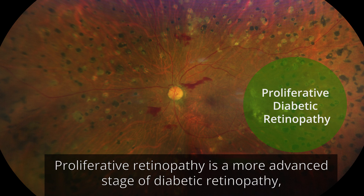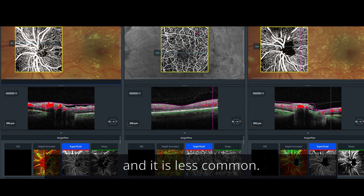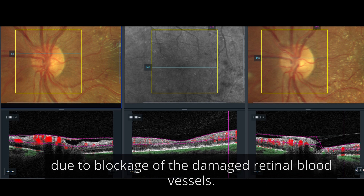Proliferative retinopathy is a more advanced stage of diabetic retinopathy and it is less common. It is characterized by more severe impairment of the retinal circulation due to blockage of damaged retinal blood vessels.